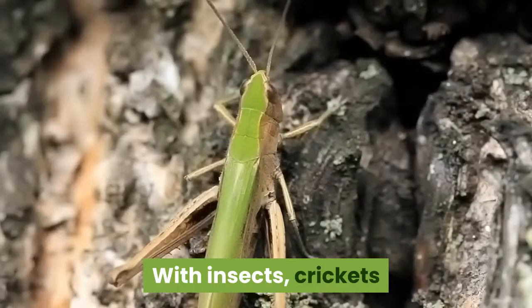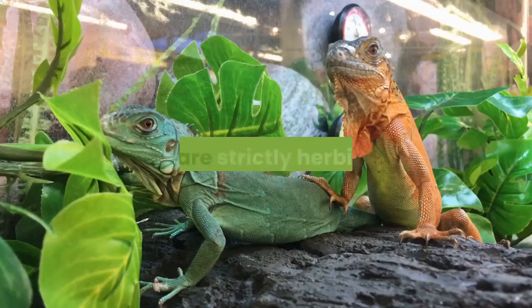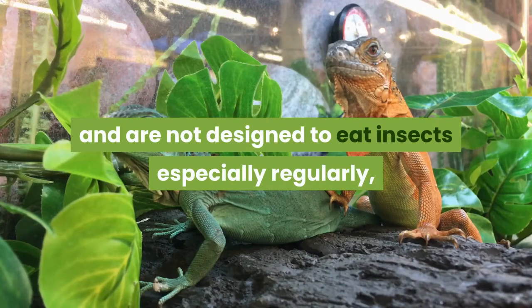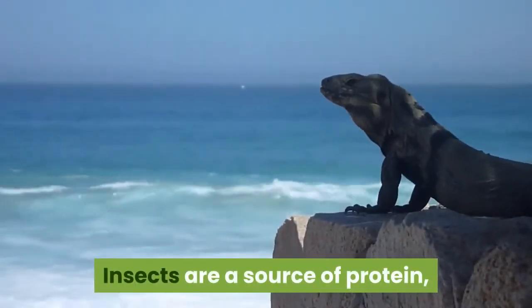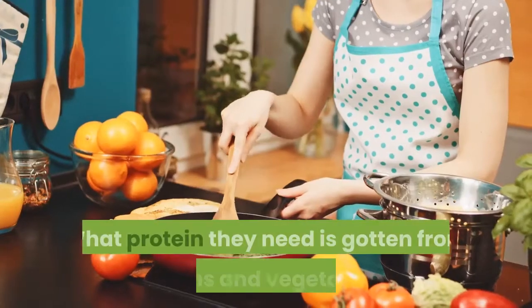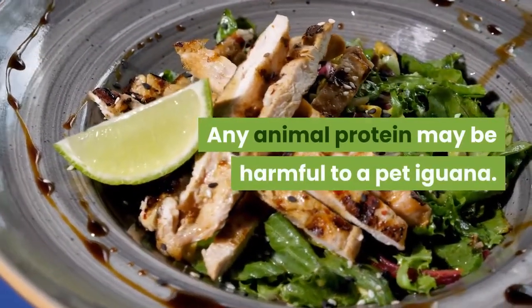With insects, crickets and mealworms are often a standard part of a pet reptile's diet, but this is not the case for green iguanas. They are strictly herbivores and are not designed to eat insects especially regularly. This could lead to failed kidney and other problems. Insects are a source of protein and adult iguanas do not need a lot of protein. What protein they need is gotten from greens and vegetables. Any animal protein may be harmful to your pet iguana.